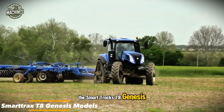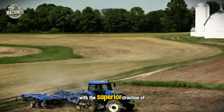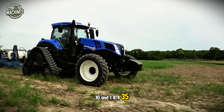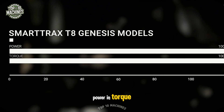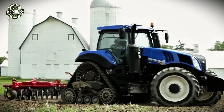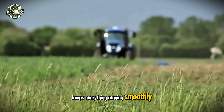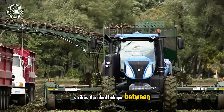The SmartTrax T8 Genesis models represent a modern leap in tractor design, blending the versatility of wheel tractors with the superior traction of track systems. Engineered in-house for the T8 Genesis line, specifically for the T8.410 and T8.435, SmartTrax isn't just a replacement for rear wheels. Drive-train enhancements ensure full power and torque reach the tracks, delivering dependable performance in the toughest conditions. With steerable front wheels and electric front drive, it offers the agility of traditional tractors, while the Trailblazer differential lock keeps everything running smoothly. Unlike rigid two-track systems, the T8 Genesis SmartTrax strikes the ideal balance between strength and control.